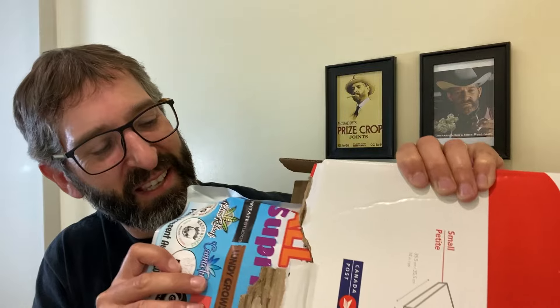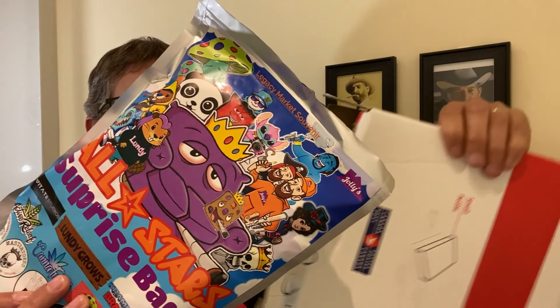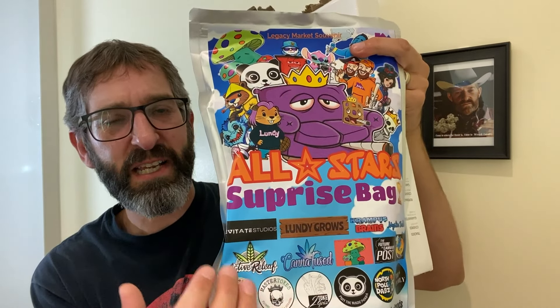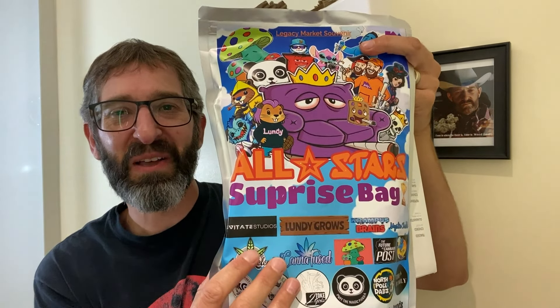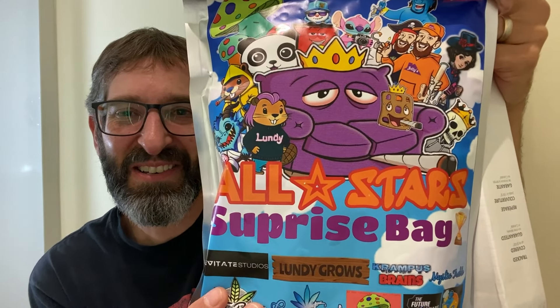We'll get it open here. We got some different stuff — like that slushy mix I was talking about right on the side there, and then the surprise pack on the inside as well. Look at that artwork! Captain Rogers does all his own artwork and he does artwork for a lot of other companies as well. All Stars Surprise Pack — sweet.